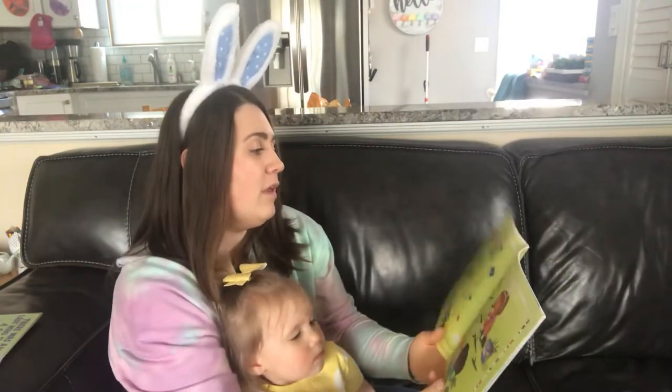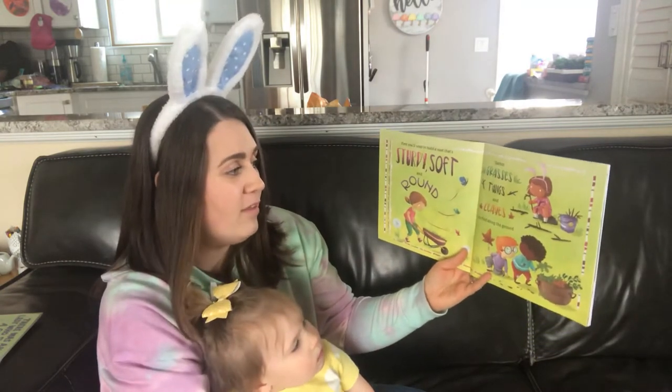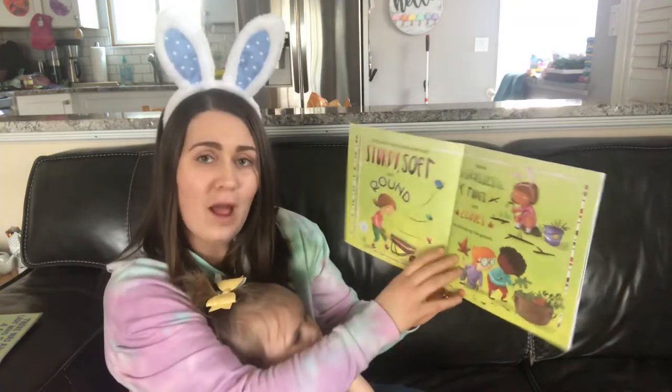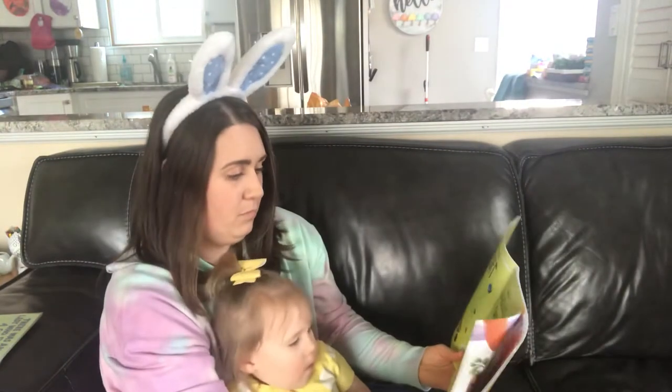First, you'll need to build a nest that's sturdy, soft, and round. Gather grasses, twigs, and leaves you find along the ground. I know I can find all those things in our backyard — I bet you can too!